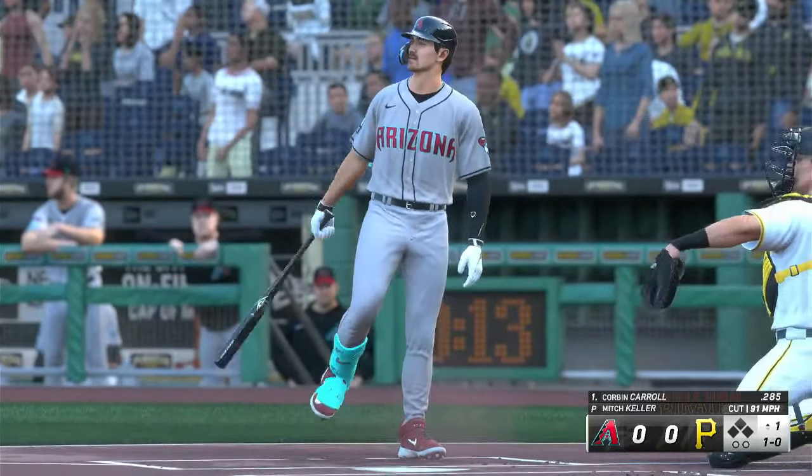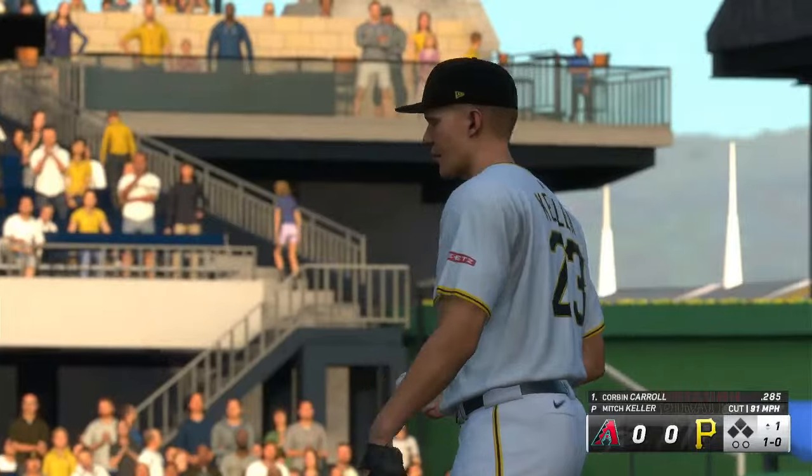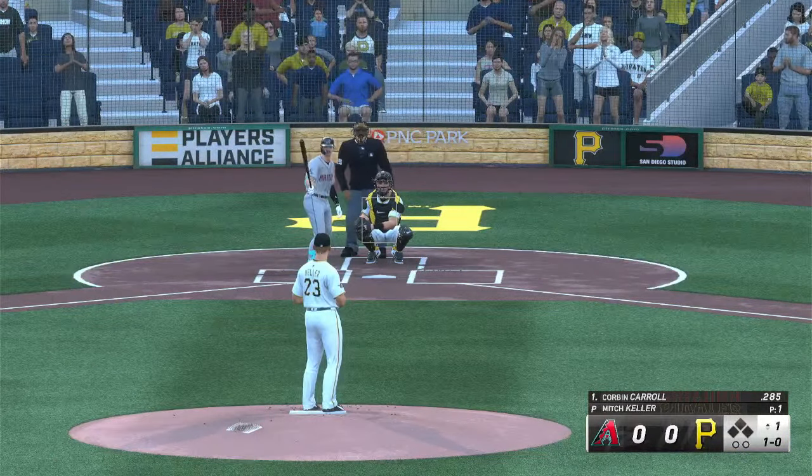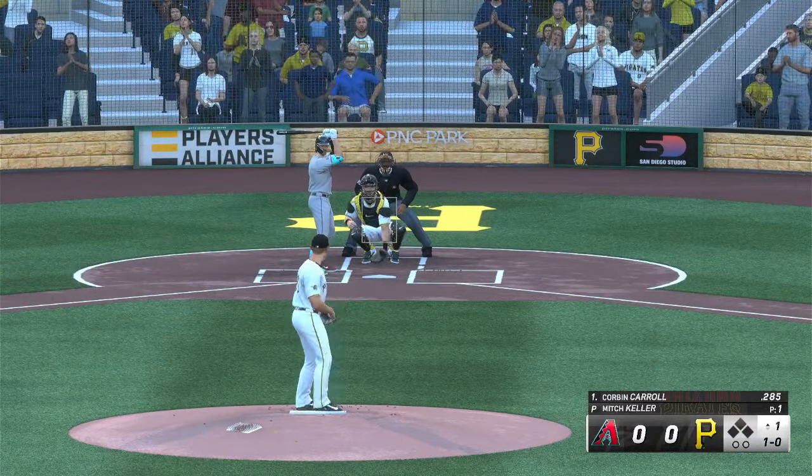Corbin Carroll at the plate now — that's inside. And that is cut out and missed. Now it's even one-on-one. Good late sink on that fastball; out of the hand it looks so good, and then by the time it gets in the hitting zone, it's hard to get the barrel to it. So now, one and two.